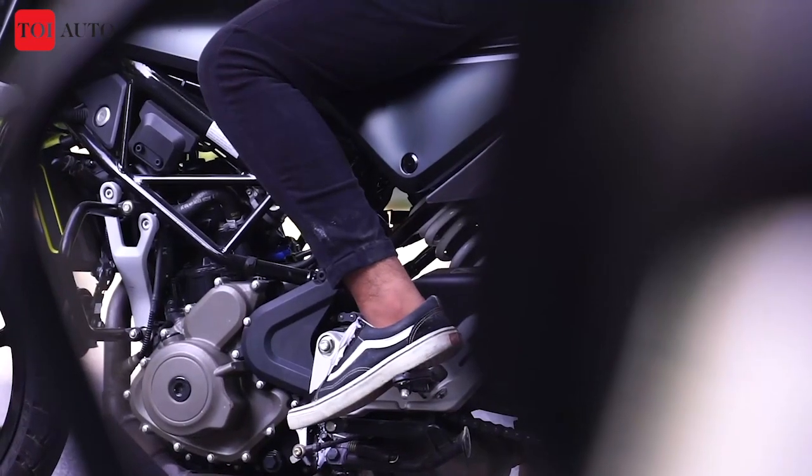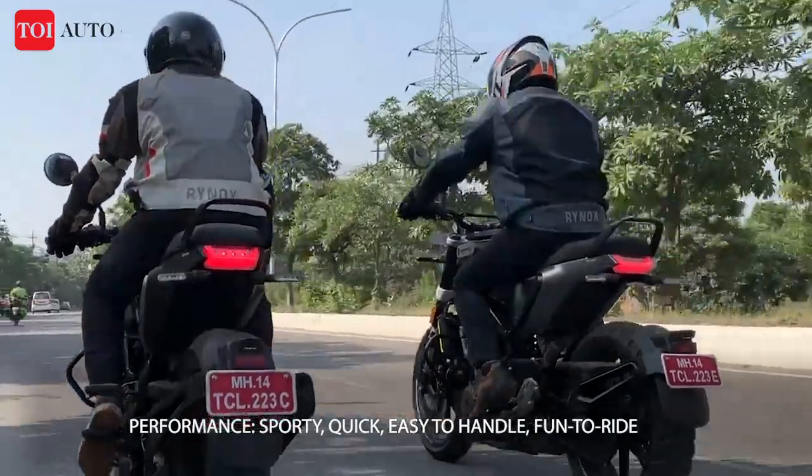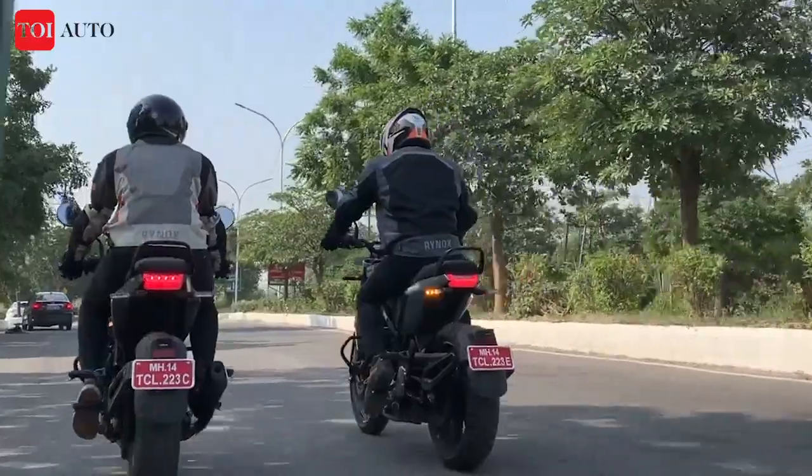Paired with a 6-speed gearbox, the engine responds quickly and the performance is really smooth. The twins also get a Supermoto mode to add an edge to the performance.